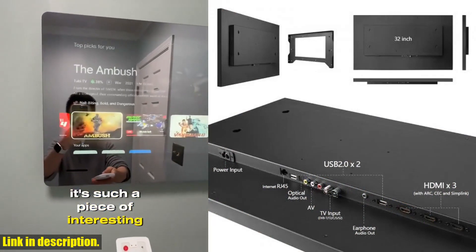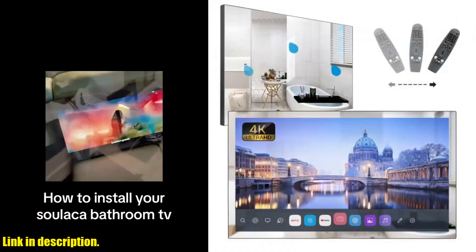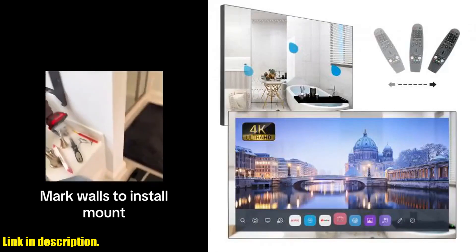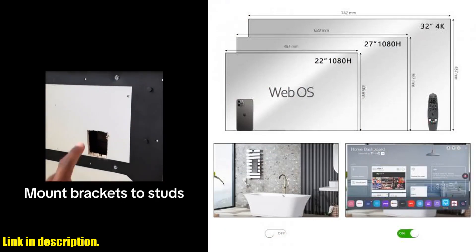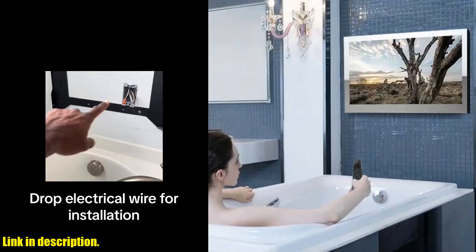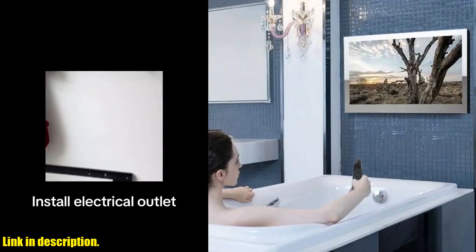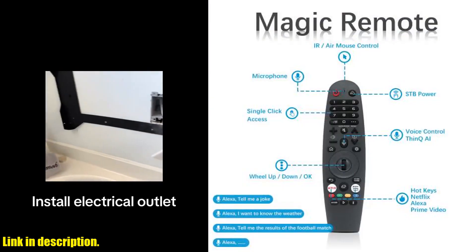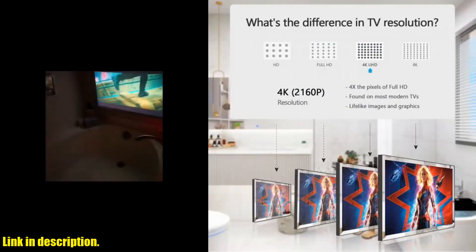You can even ask Alexa to check the weather, update you on sports scores, or tell you a joke. The smart mirror panel and waterproof design make this TV perfect for any indoor area, especially the bathroom. With an IP65 waterproof rating, you can enjoy your favorite shows in the comfort of your bath without any worries.